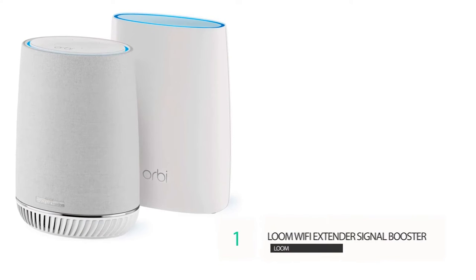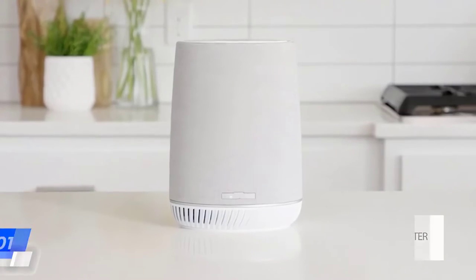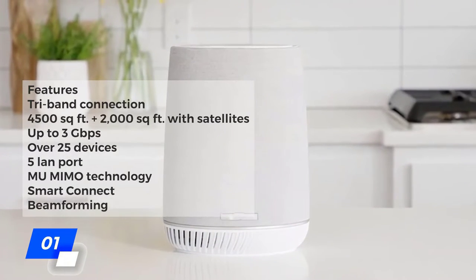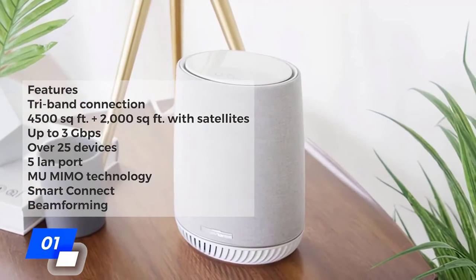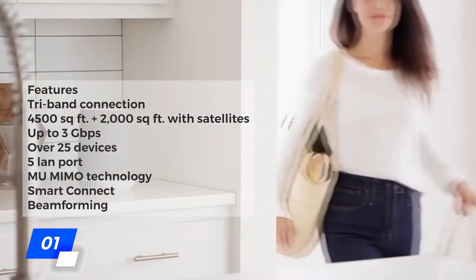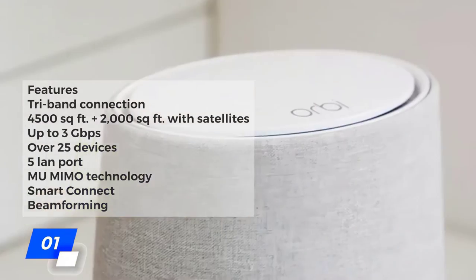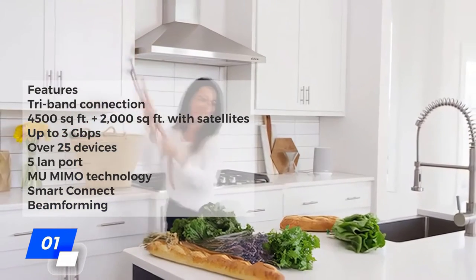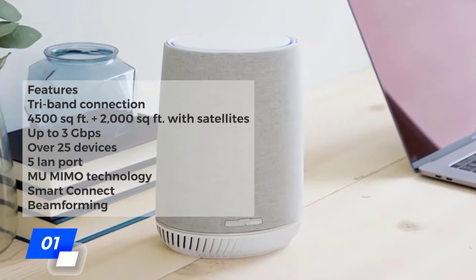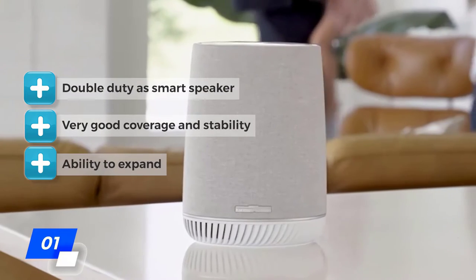Number one: Netgear Orbi Voice whole home mesh Wi-Fi system. The key features are a tri-band connection with coverage up to 4,500 square feet, expandable by 2,000 square feet with satellites. The Orbi can reach speeds up to three gigabits per second, handle over 25 devices, and has five LAN ports built-in. It also features MU-MIMO technology, smart connect, and beamforming for seamless connections.